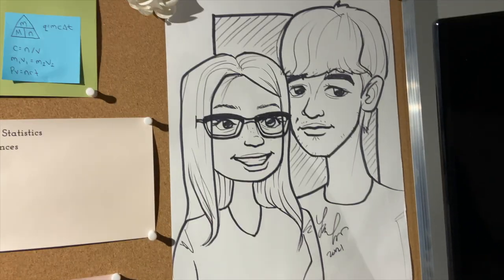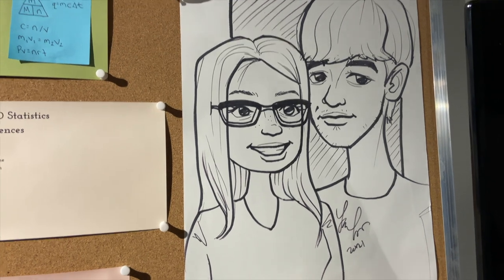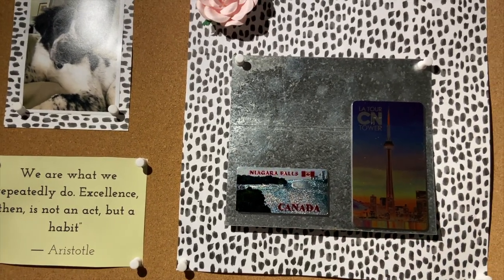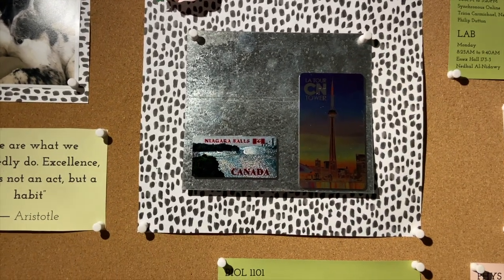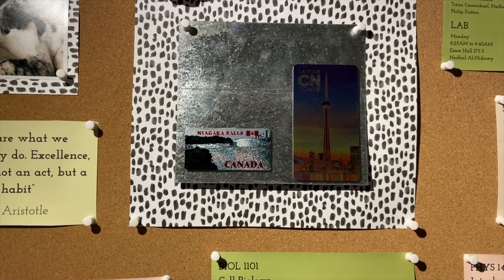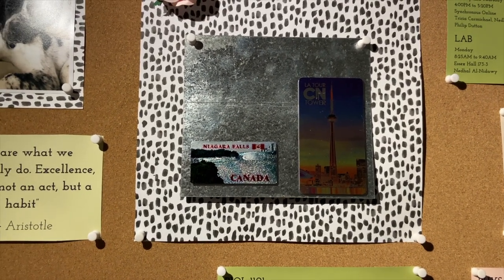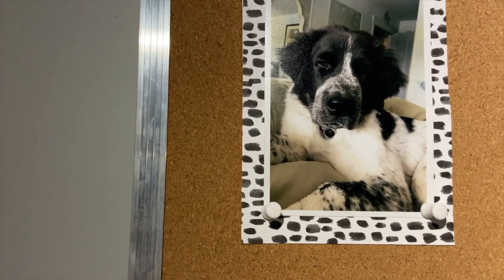I have a caricature I got at Canada's Wonderland. I didn't have anywhere else to put it and thought it looked cute, so I put it there. The last item is a piece of aluminum that I flattened and drilled two holes in to fit push pins. Me and my boyfriend collect magnets from everywhere we go together, so that's where I stick them.